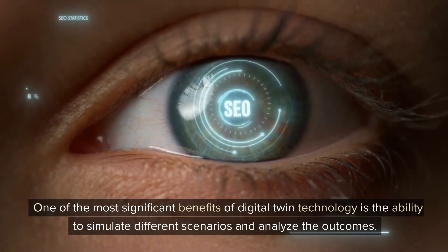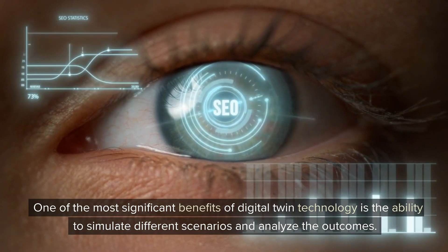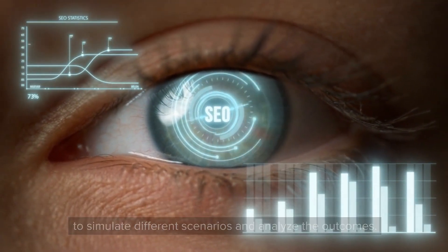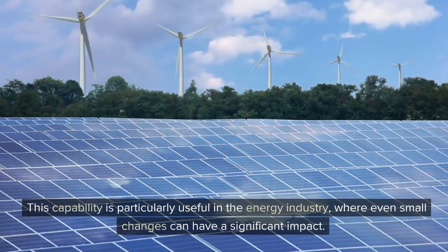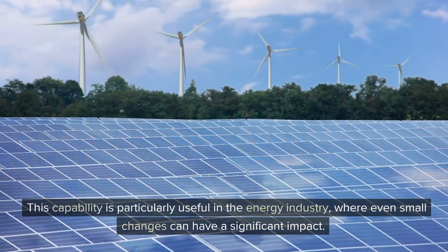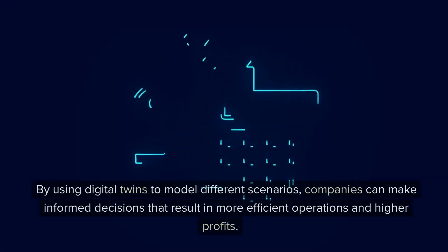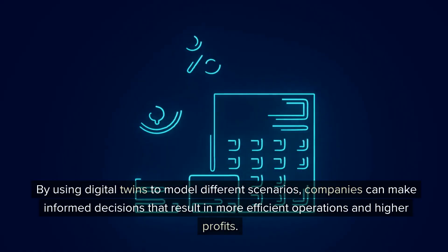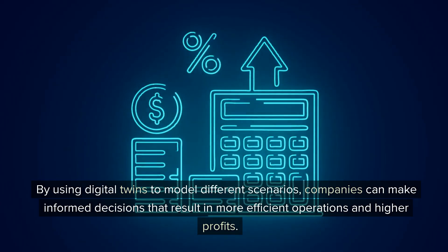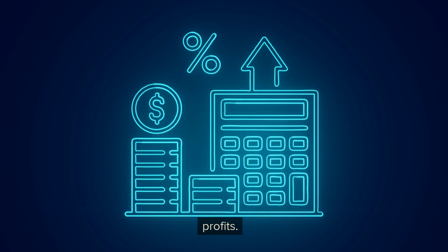One of the most significant benefits of digital twin technology is the ability to simulate different scenarios and analyze the outcomes. This capability is particularly useful in the energy industry, where even small changes can have a significant impact. By using digital twins to model different scenarios, companies can make informed decisions that result in more efficient operations and higher profits.